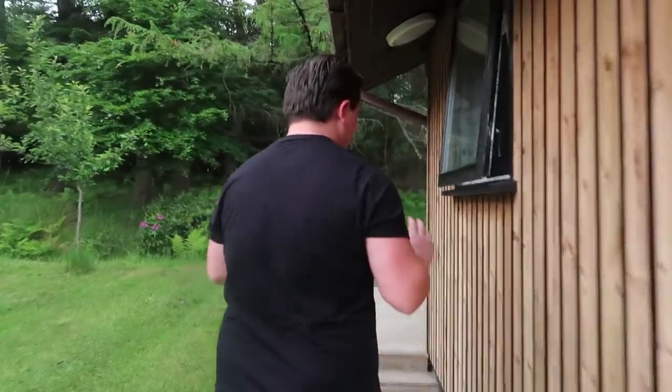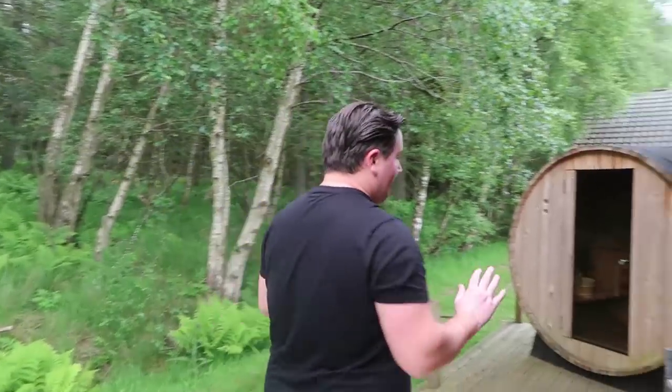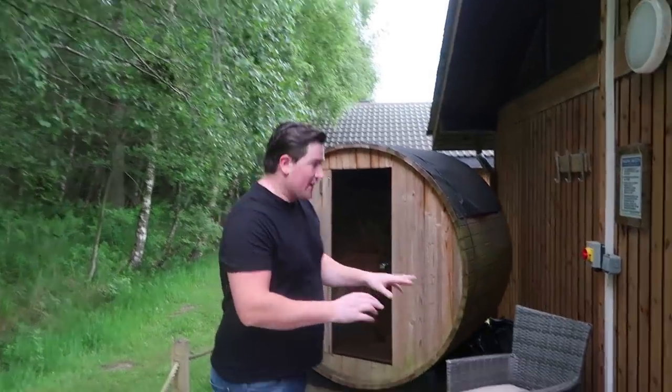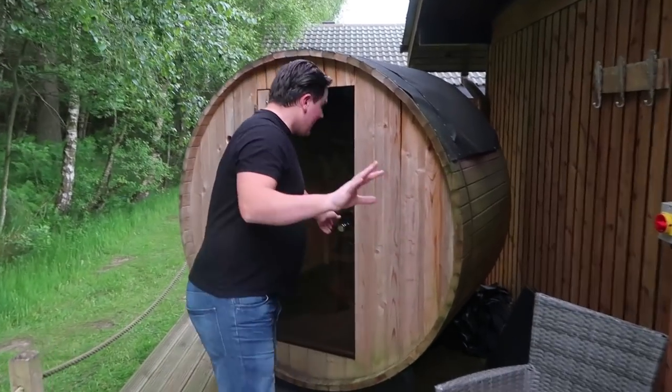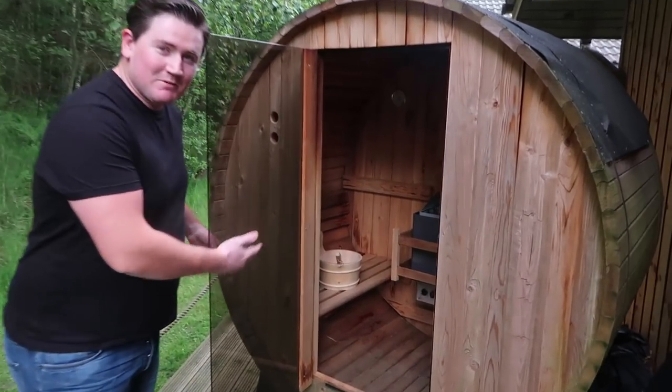Around the back it's absolutely beautiful - it's like a nice little chill-out area for the parents while the kids sit in the hot tub. There's a little seating area over here, but the main thing is - we actually have a sauna! Come and have a look!